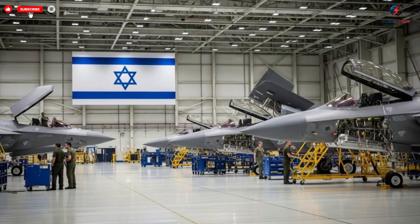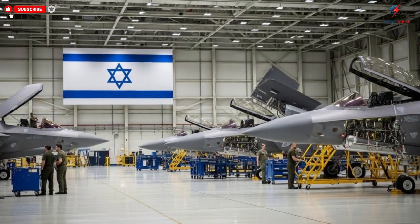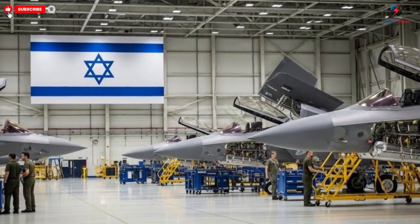From wing curvature to tail configuration, every angle, every contour has been tested in simulators and wind tunnels to ensure maximum efficiency and maneuverability.